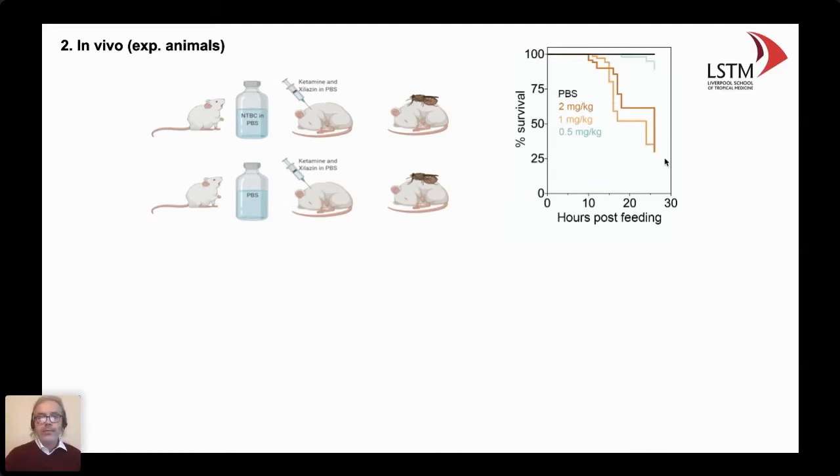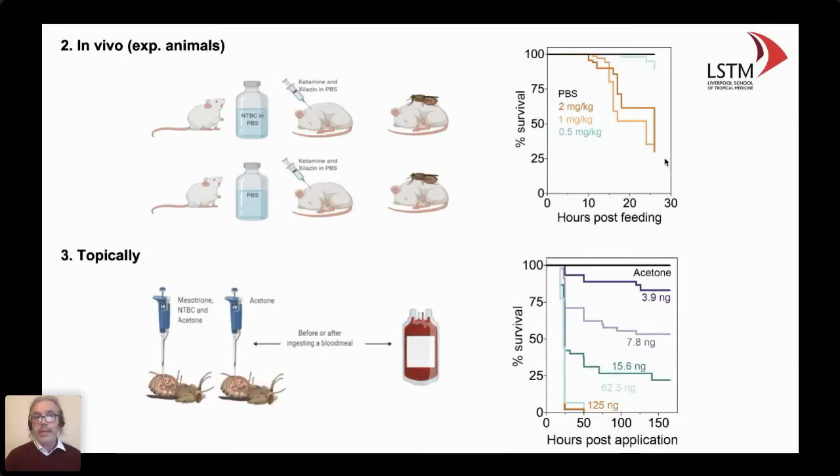Another interesting aspect is that the drug can be used topically as an insecticide — it's highly soluble in organic solvents such as acetone. When we apply the drug to the fly, they don't die immediately, but up to 144 hours later, the minute they receive a blood meal, they immediately die. So the death mechanism is only activated once they get exposed to the blood meal.